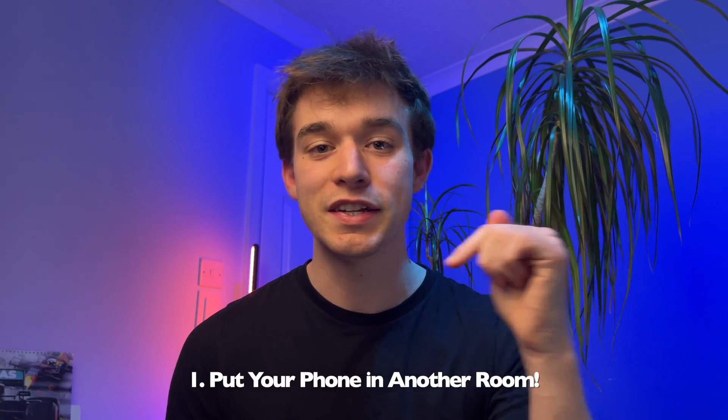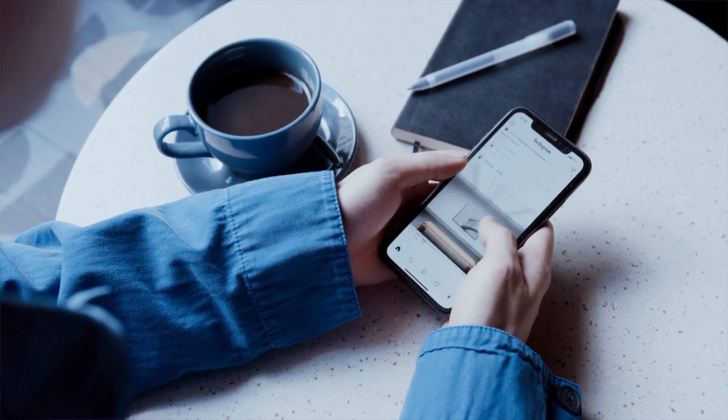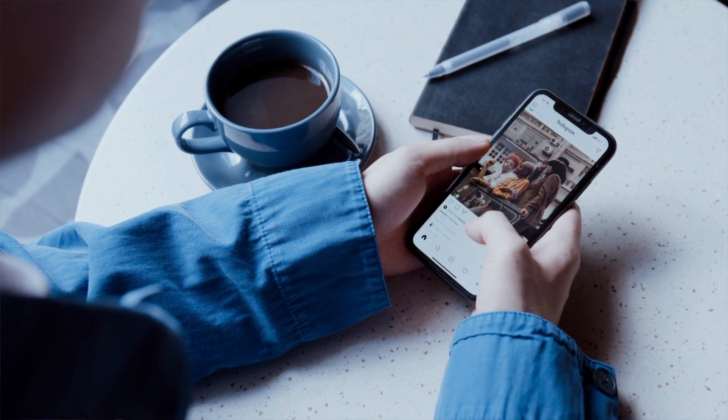Number one sounds very obvious, but you should definitely do it, and this is putting your phone in a different room to the one that you're studying in. We all know that our tendencies to touch our phone are absolutely off the charts, and especially when you're doing something you don't particularly want to be doing, you're always going to be looking for something to procrastinate with rather than study, because that's so much easier for your brain to do. Your brain is always going to default to the easiest thing it can do, which tends to be scrolling through Instagram, Twitter, TikTok, or whatever your social media of choice.